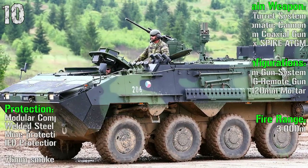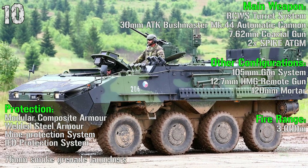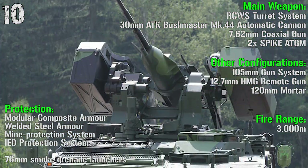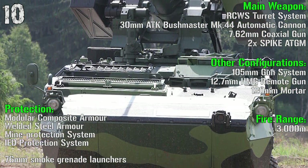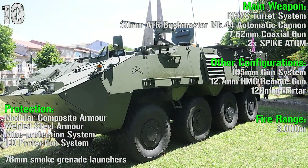As main weapons, we have a remote turret system with a 30 mm automatic cannon, a 7.62 mm coaxial gun, and 2 anti-tank guided missiles. The fire range is 3000 meters. Protection is made by a modular composite armor, steel armor, mine protection system, and 76 mm smoke grenade launchers.